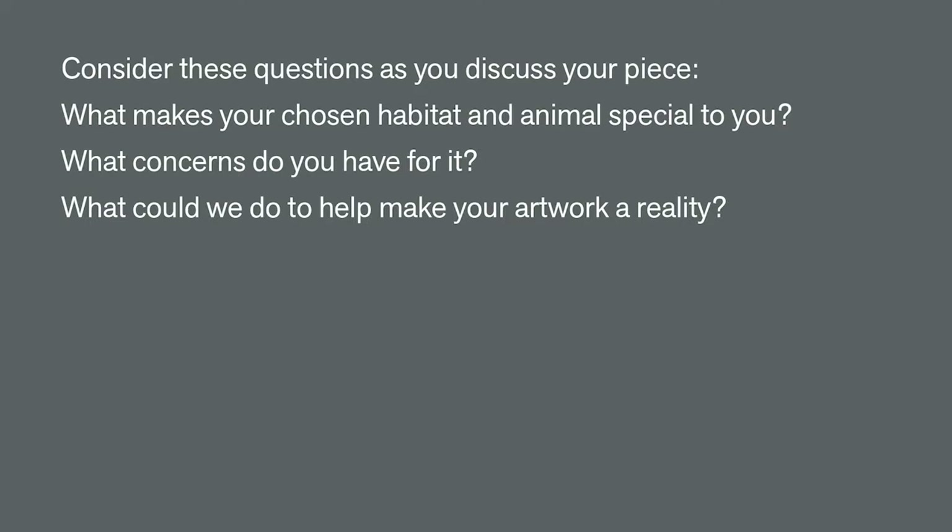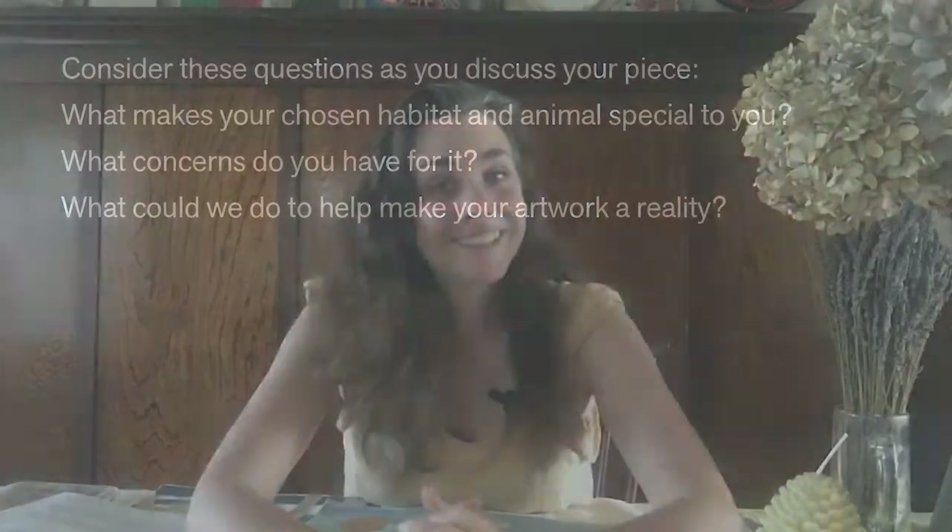Take your time cutting, collaging, drawing, and painting. And when you are finished with your mixed media collage, find a friend or a family member to share it with. Here are some questions you could consider. And finally, if you would like to share your work with us — and I certainly hope you do — please have an adult photograph your art and use the hashtag de Youngsters. Thank you so much. Bye.